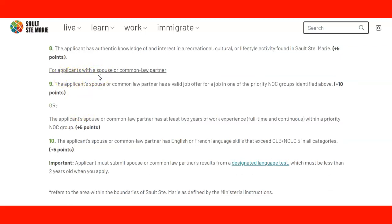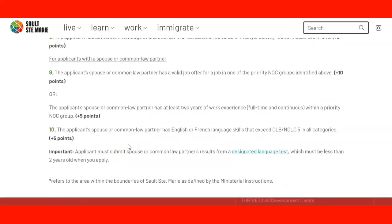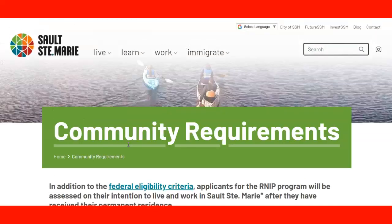For applicants with a spouse or common-law partner: if the partner has a job offer in one of the priority communities, you get 10 more points. If the spouse has two years of full-time continuous work experience within the priority NOC group, you get 5 points. Point ten: if the applicant's spouse or common-law partner has English or French language skills that exceed CLB/NCLC 5 in all categories, you get 5 more points. Remember to provide the designated language test, and it cannot be older than two years. Those are the requirements of the community — I hope you find this information useful and we'll see you in the next lecture.